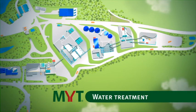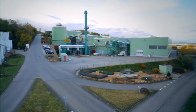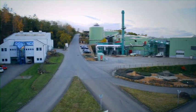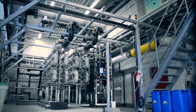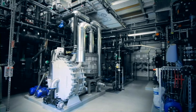The Water Treatment. MYT incorporates a new, practice-proven and mature water treatment. The process water from the biological stage is mechanically and physically processed to separate coarse and fibrous materials.